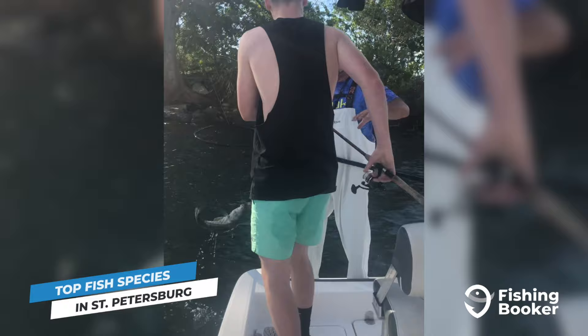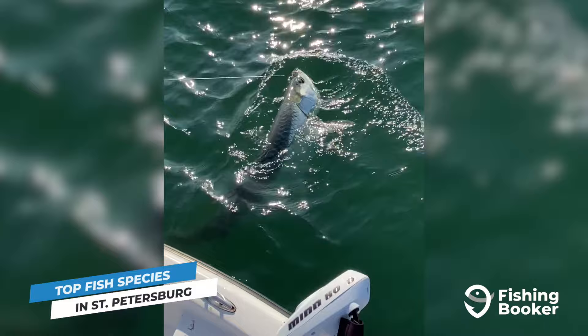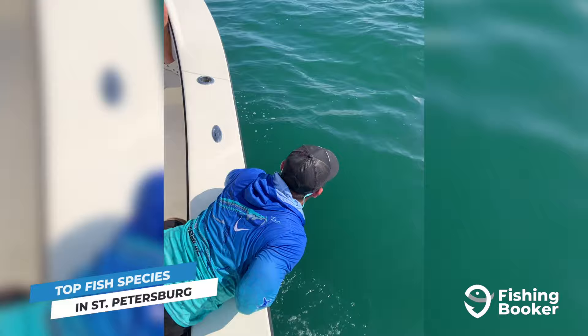And if you're lucky enough to be fishing in St. Pete's inshore waters during the summer months, you'll catch the annual tarpon migration. Known for their large size, acrobatic leaps, and silver coloring, hooking one of these fish tops many anglers' bucket lists.